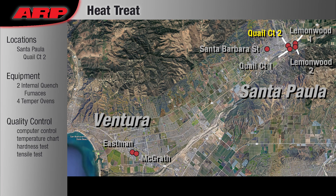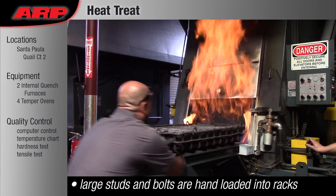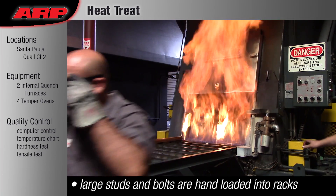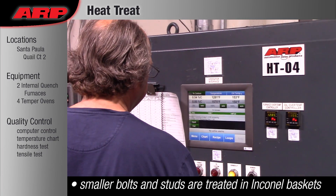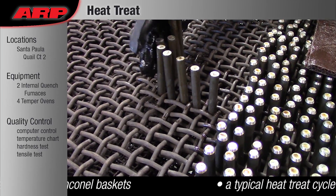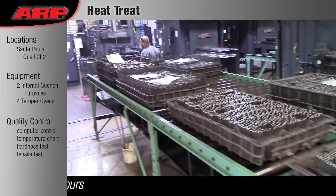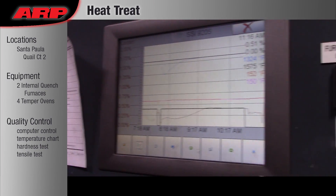Heat Treat: All ARP fasteners go through our in-house heat treat ovens for between 4 and 16 hours, depending on the heat treat spec for that material strength. Large studs and bolts are loaded by hand into special racks that hold them vertically to ensure even heat penetration and minimize warping.